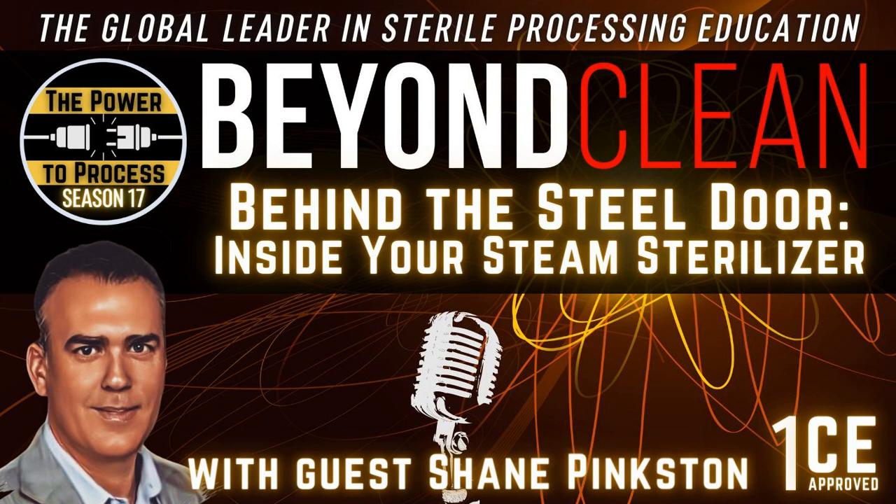It's time to go Beyond Clean. On this episode, we are speaking with Shane Pinkston, Commercial Operations Manager at Gettinga. We're going to be talking about steam sterilizers today, Hank. And as we kick off Season 17 — that's my lucky number — this is my favorite season of Beyond Clean.